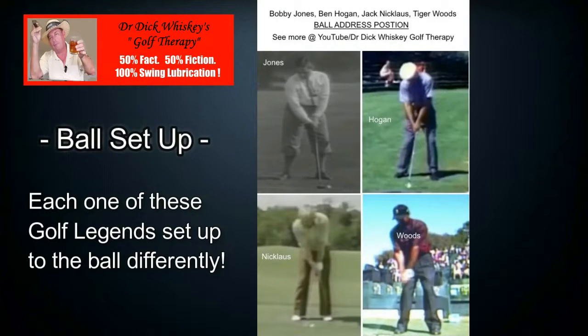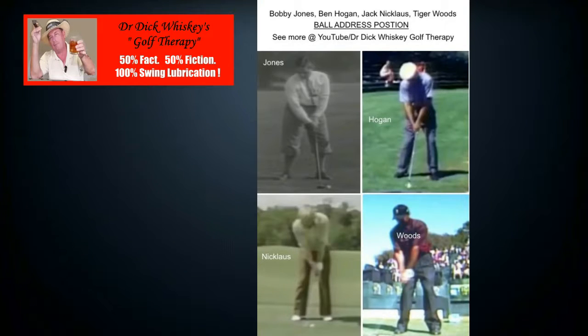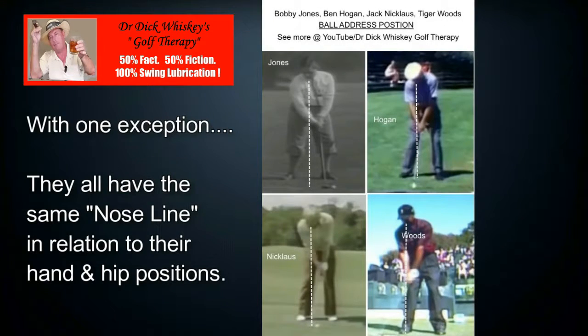I am giving you a still frame so you can see all four golfers set up to the ball. See how they each do it differently except for one thing? They all maintain the same nose line in relation to their hand and hip position.